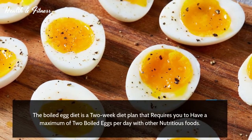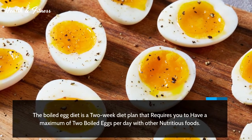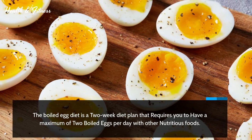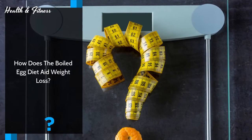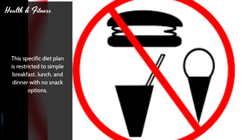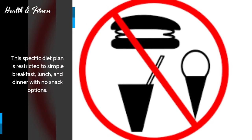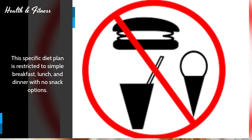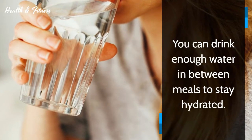The boiled egg diet is a two-week diet plan that requires you to have a maximum of two boiled eggs per day with other nutritious foods. How does the boiled egg diet aid weight loss? This specific diet plan is restricted to simple breakfast, lunch, and dinner with no snack options. You can drink enough water in between meals to stay hydrated.